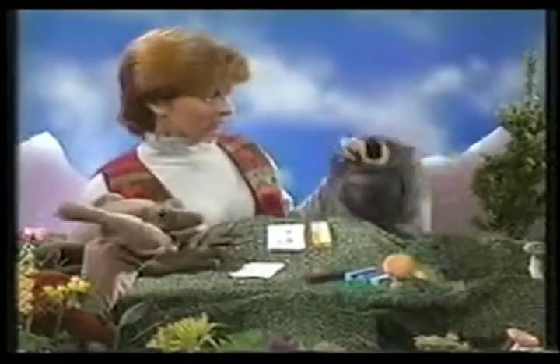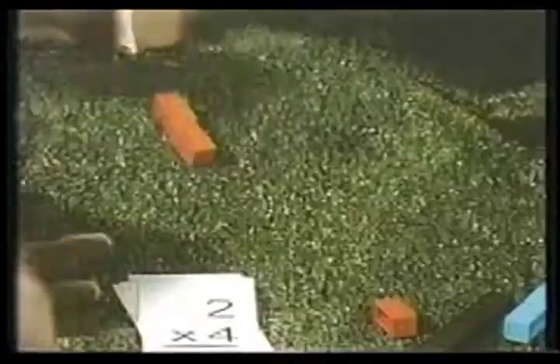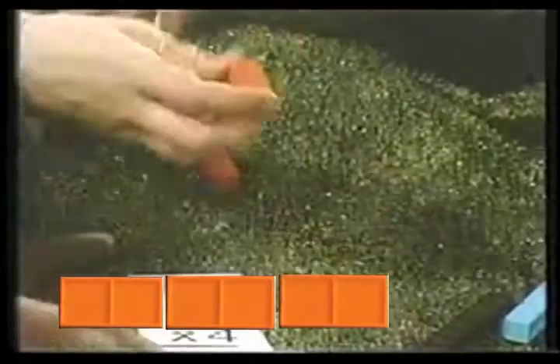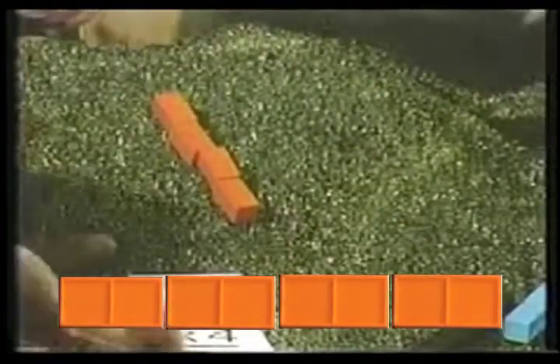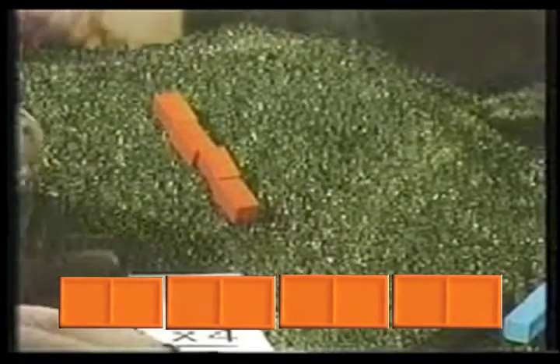Put down a two, four times. Choose the block here, let's try it. One two. Two twos. Three twos. And four twos. Look — two four times is the same as an eight, isn't it? It's always an eight. I think you're right. You just discovered multiplication.